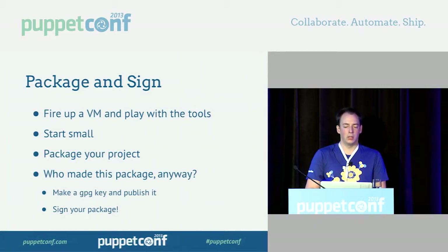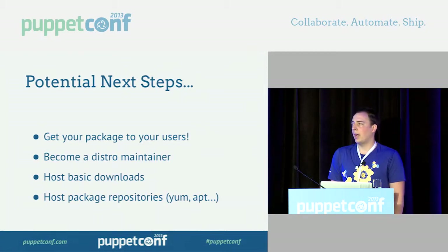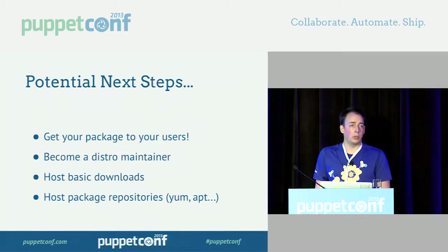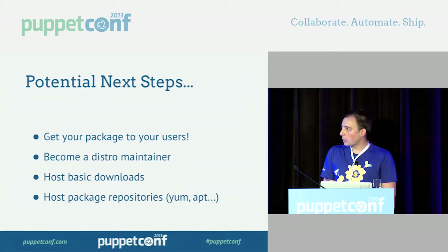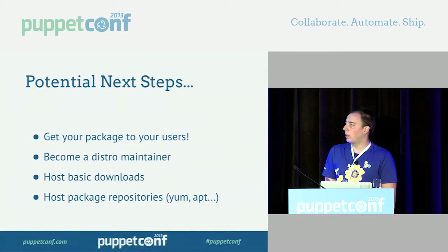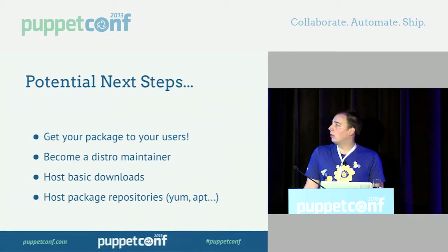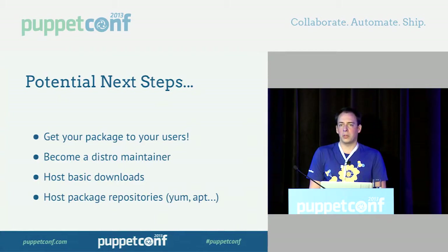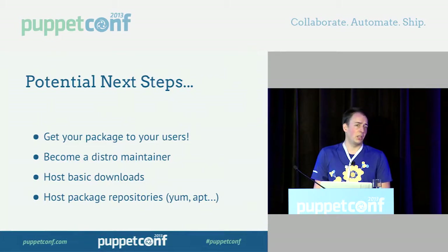That's all done — what next? You probably want to get that package to your users. You can become a distro maintainer — challenging but rewarding, and you'll get a lot of users. Try to get it into Debian, Fedora, or OpenCSW. Or you could host basic downloads yourself, either on a basic file server or S3, or throw up your own repositories. There's createrepo, fret, freight, and reprepro — it's very doable.